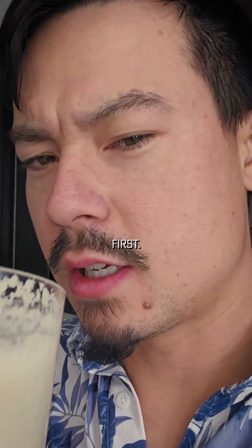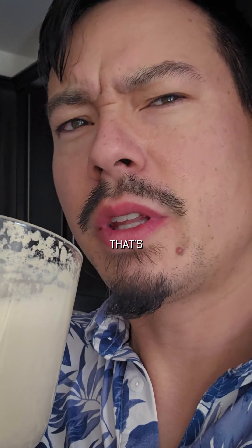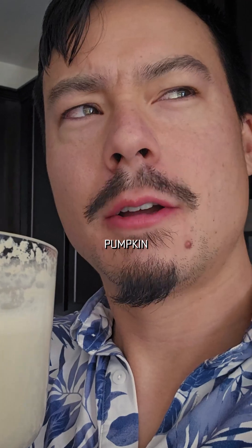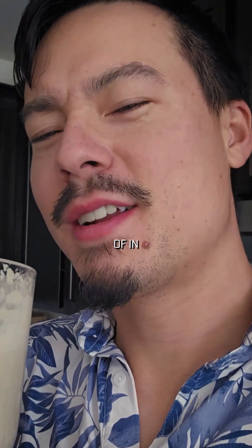Quick taste test first. That's interesting. It's kind of like a pumpkin pie flavor. That's cool — pumpkin pie, pumpkin spice, it's kind of in between. I like it.